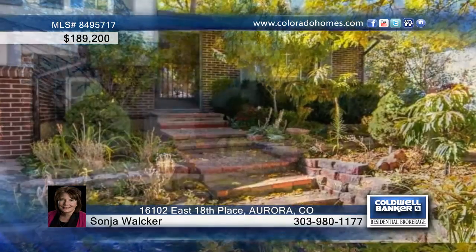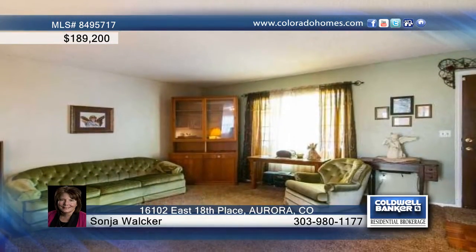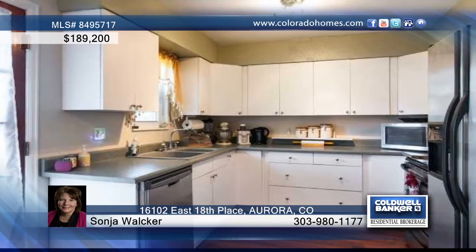This 3-bedroom, 2-bath Aurora home is exactly what you've been searching for. This home features a low-maintenance front yard, new kitchen flooring, new sewer line, and updated bathrooms.